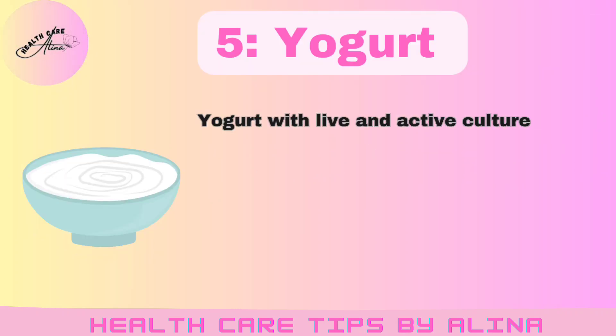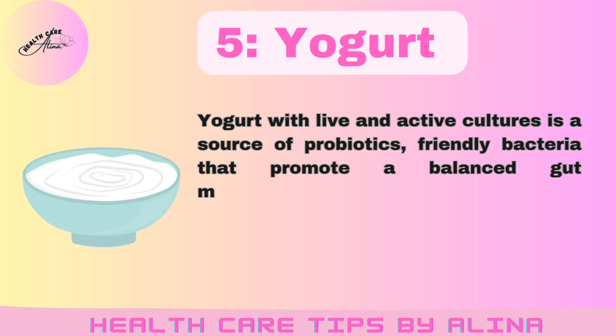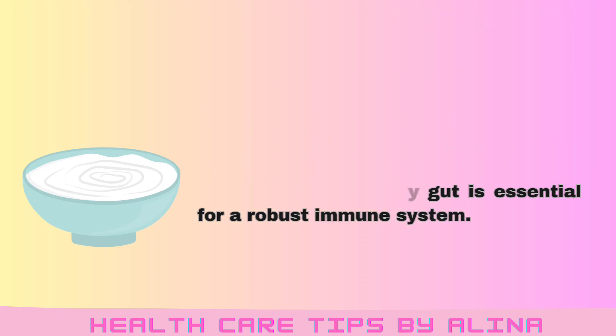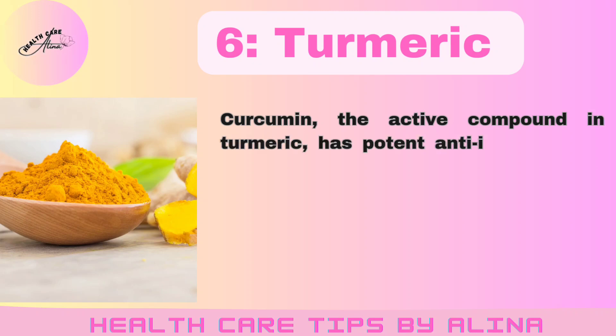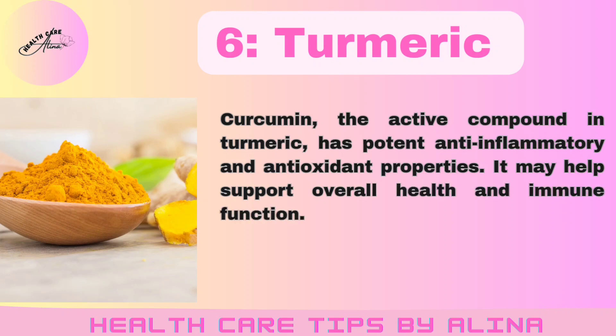Number 5: Yogurt. Yogurt with live and active cultures is a source of probiotics, friendly bacteria that promote a balanced gut microbiome. A healthy gut is essential for a robust immune system. Number 6: Turmeric. Curcumin, the active compound in turmeric, has potent anti-inflammatory and antioxidant properties. It may help support overall health and immune function.